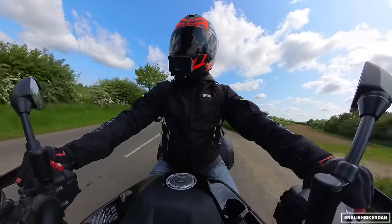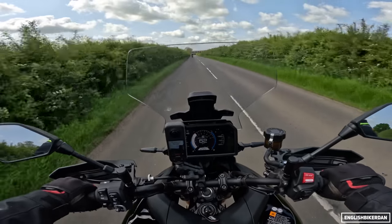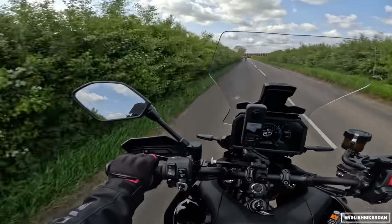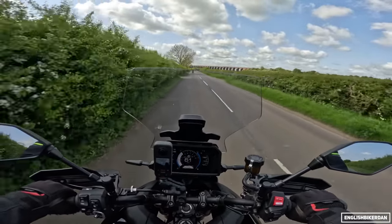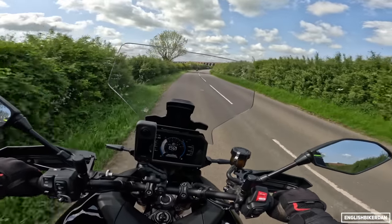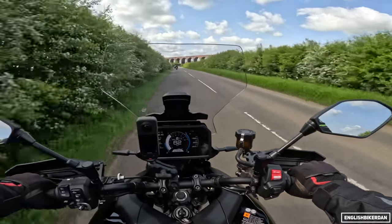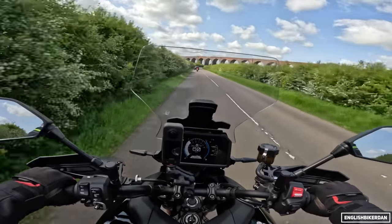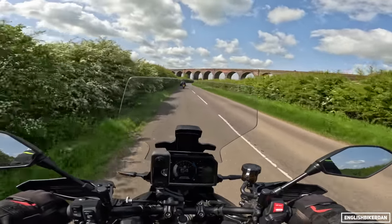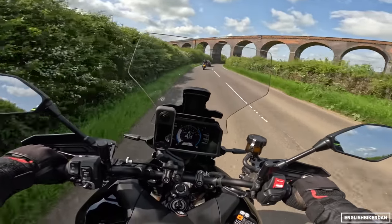They've obviously got the standard Tracer 9 and the Tracer 9 GT, but let's get into specs. Powering this bike is their 890cc CP3 inline triple engine — it's Euro 5 compliant, double overhead cam, with 117 horsepower at 10,000 rpm and 90 Newton metres of torque at 7,000 rpm.